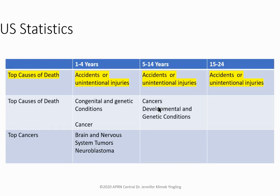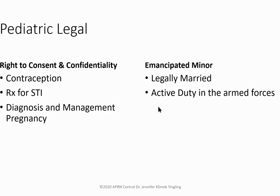Top causes of death across the pediatric lifespan: accidents and unintentional injuries are number one. Ages one to four also include congenital/genetic conditions and cancers. Ages five to fourteen — cancers move up. Screen for developmental and genetic conditions, check the baby's eyes, perform good abdominal exams, and address safety at every visit.